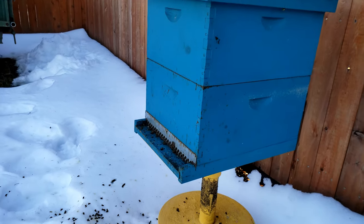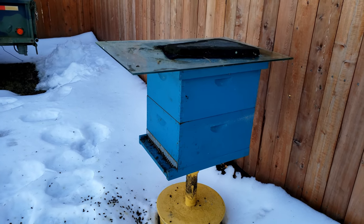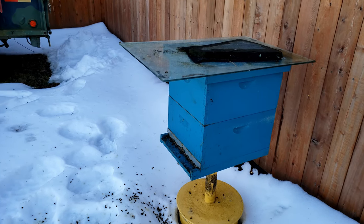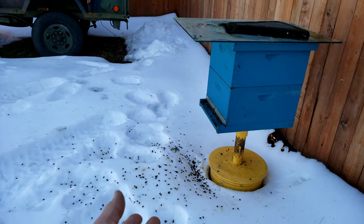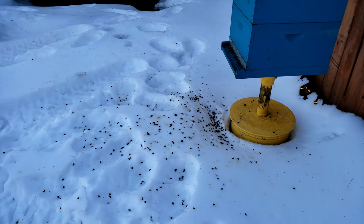A beehive generally has somewhere around 40 or 50,000 bees, sometimes up to 80,000 bees in the peak of the season. And they die every day — mostly worker bees, foragers going out who die on the job. And that goes unnoticed. But obviously the snow is going to contrast this a little bit and show you how many are dying.